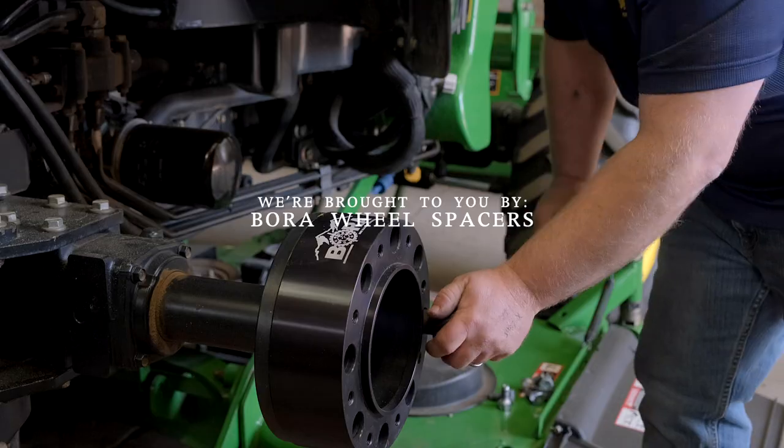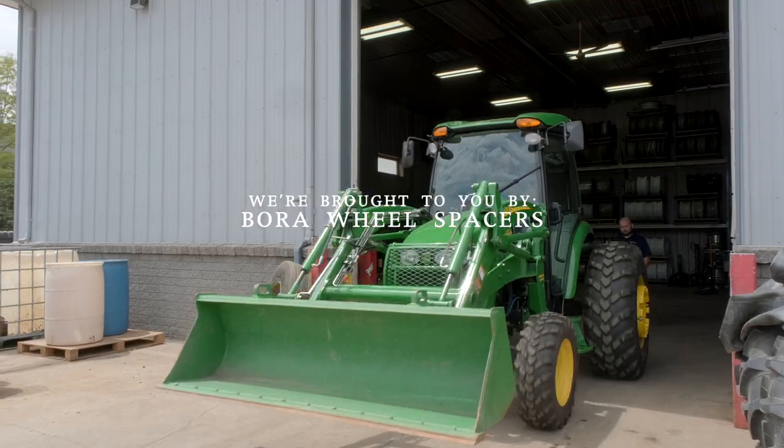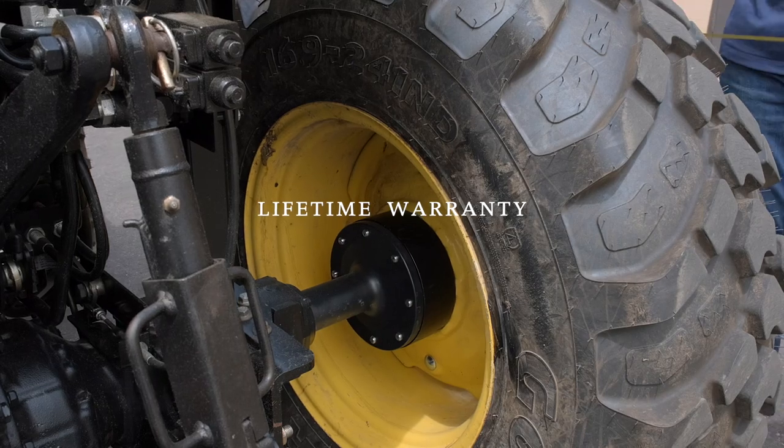We are proud to be brought to you by Bora Wheel Spacers. If you are looking for a stability solution for your tractor and you're feeling tippy side to side, Bora can make a big difference. They are made in America and have a lifetime warranty. Check the link out down below.